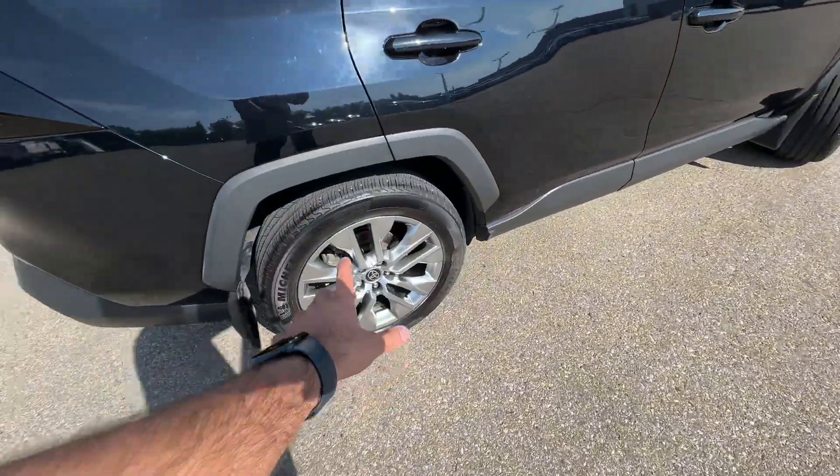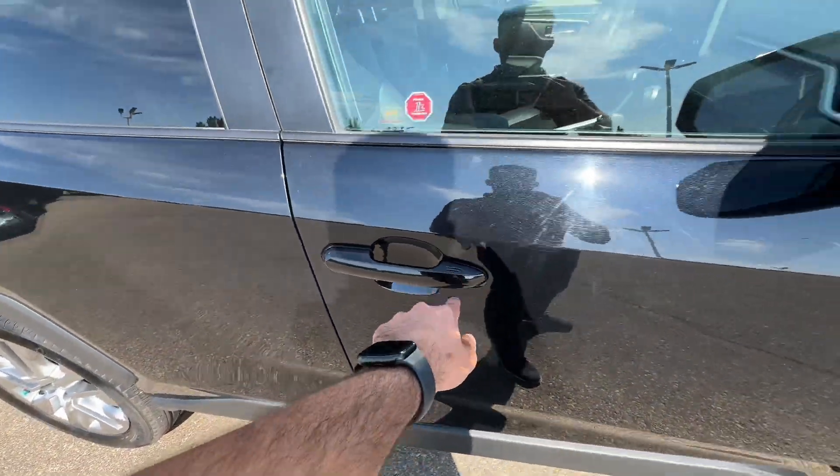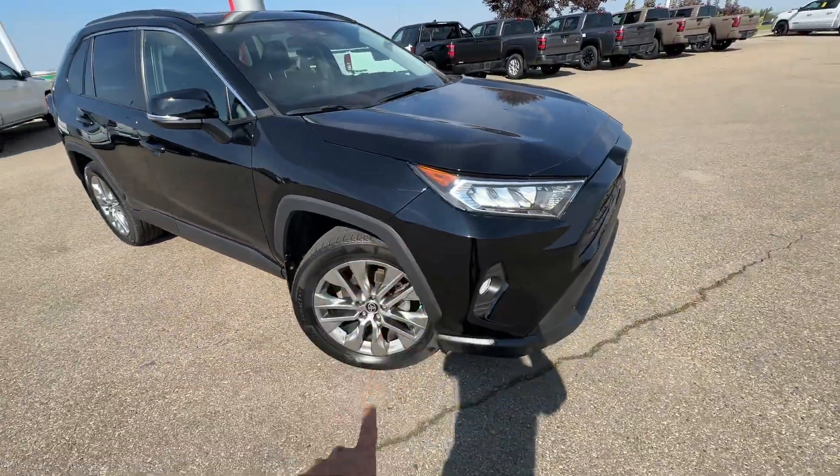You do get a second set of tires, which is awesome. Lots of tread on the tires, nice alloy rims, and no keyless entry on the rear. You do get keyless entry on the front doors. You've got 3M as well.